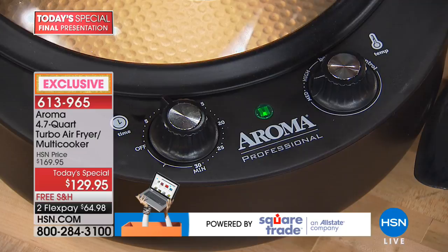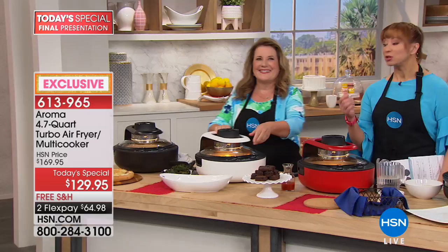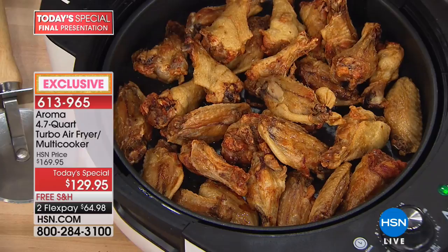Let's look at the wings — this is maybe my favorite. Everything you make in this takes under 22 minutes except the wings, which take a little longer. I'm going to take these out and put them in the pan — you can hear that crunch from here. You can hear the sizzle too. Pour a little sauce on top and look at that capacity — the pan wasn't even full.